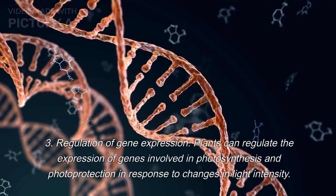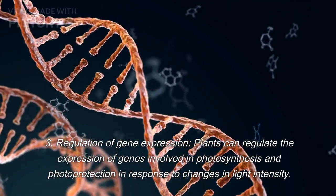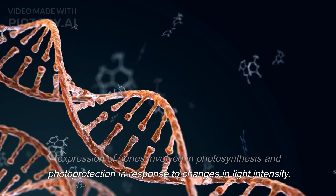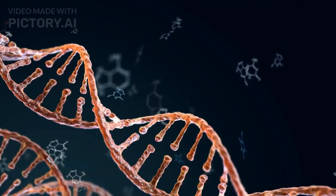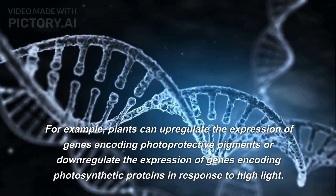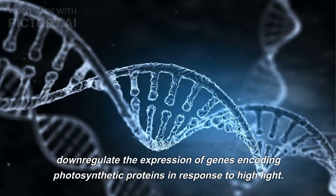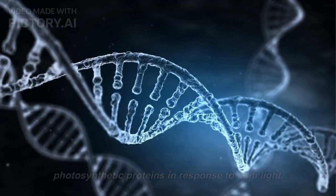3. Regulation of gene expression. Plants can regulate the expression of genes involved in photosynthesis and photoprotection in response to changes in light intensity. For example, plants can upregulate the expression of genes encoding photoprotective pigments or downregulate the expression of genes encoding photosynthetic proteins in response to high light.